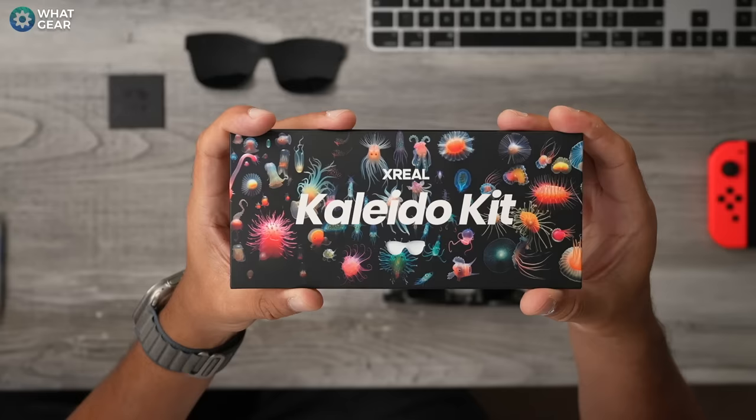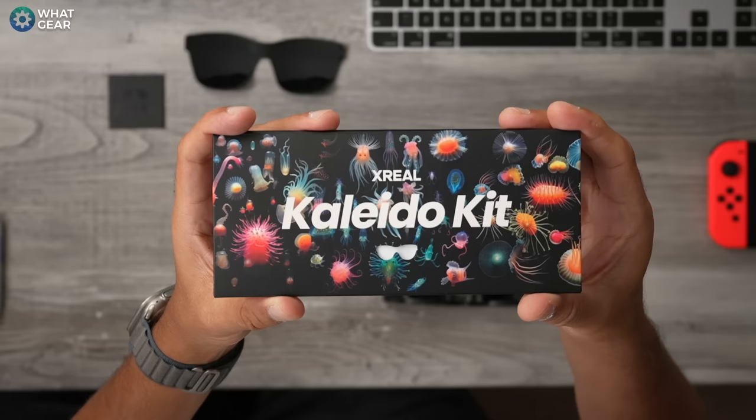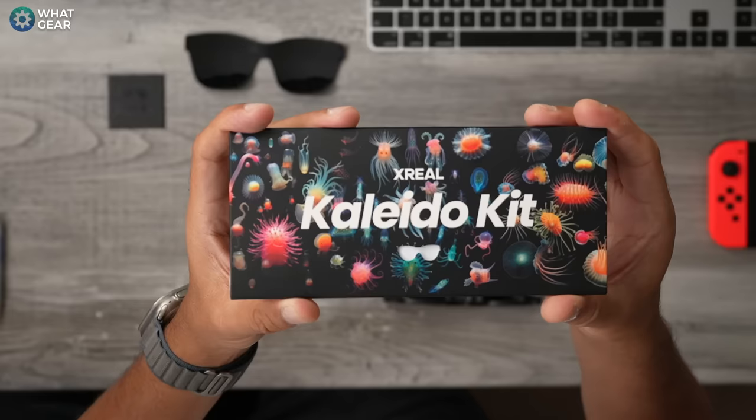To put it simply, the Xreal Air 2 are more comfortable, the picture quality is superior, and the audio quality is upgraded. You'll notice the ones I have here have a blue color — Xreal do sell different skins for the Xreal Air 2 called the Kaleido kit, and there are a bunch of different colors you can choose from. I'm definitely a fan of this blue one they sent me, and there'll be links to all of this stuff below the video if you want to check out the prices.